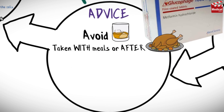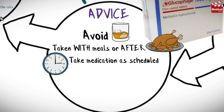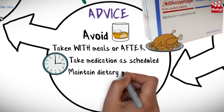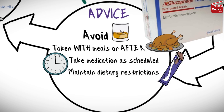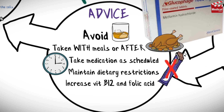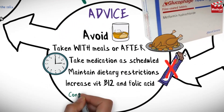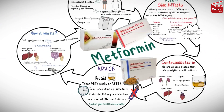Some advice for patients receiving metformin: avoid alcohol. Metformin should be taken with meals or after meals to help reduce stomach or bowel side effects that may occur during the first few weeks of treatment. Take medication as scheduled — don't skip or add doses and don't stop taking medication. Maintain dietary restrictions for glucose control, and try to increase vitamin B12 and folic acid in your diet. If you notice unusual symptoms such as muscle aches, difficulty breathing, or extreme fatigue, contact your healthcare provider.